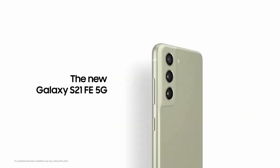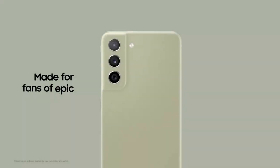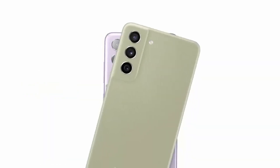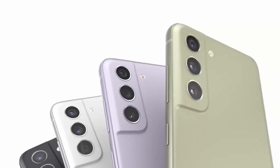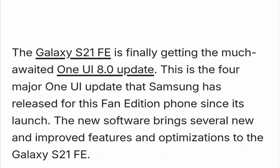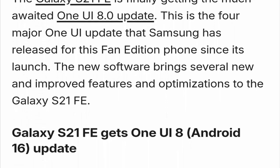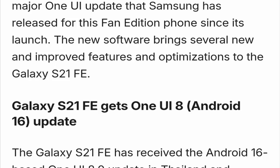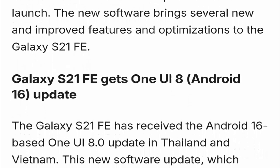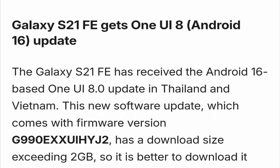Samsung is rolling out a major update — the long-awaited One UI 8, based on Android 16, is finally here for the Galaxy S21 FE. If you own this fan favorite device, a smarter, faster, and more secure experience is waiting for you. It's already arrived in select regions, currently rolling out in Vietnam and Thailand.